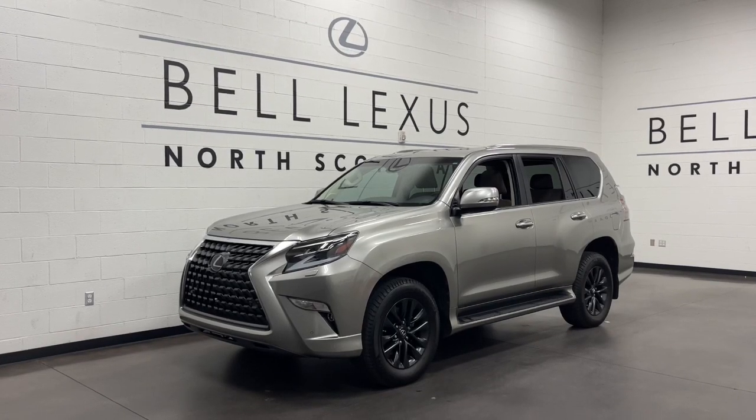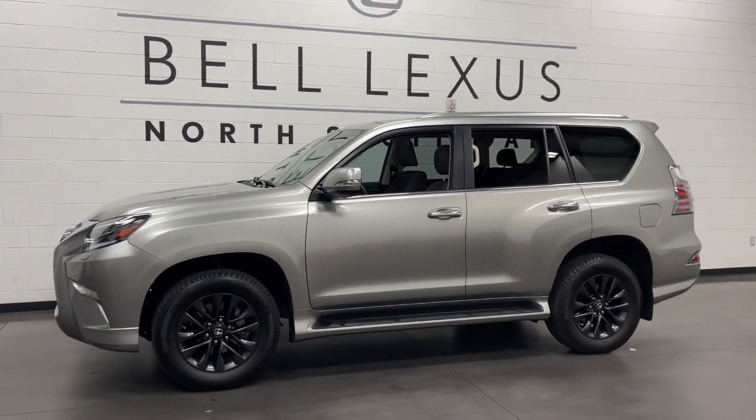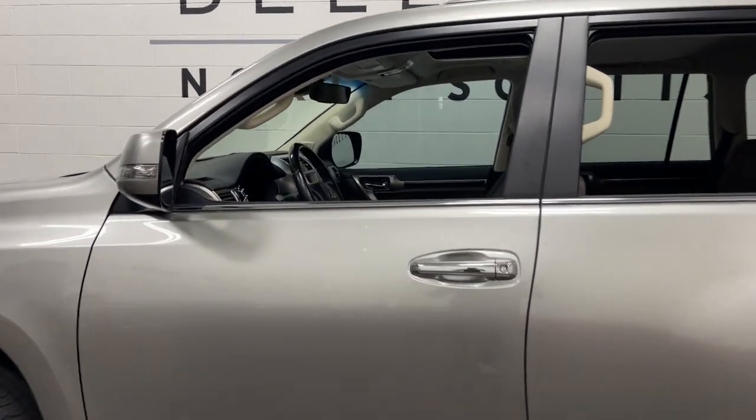This could be the car for you. The 2021 Lexus GX. With less than 15,000 miles on the odometer, this vehicle provides excellent value.